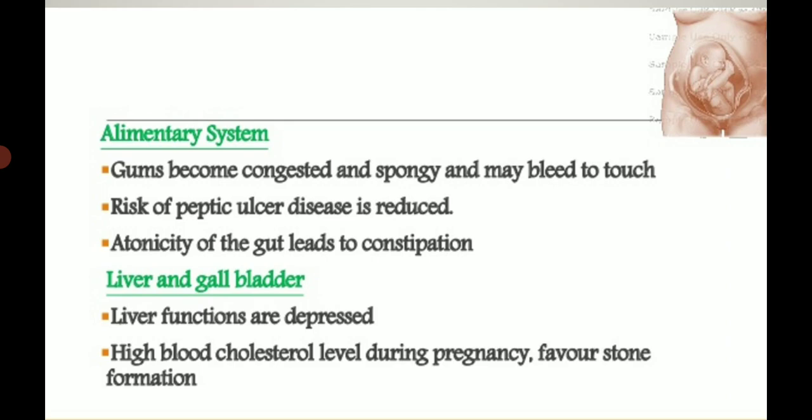Liver and gallbladder: liver function is depressed during pregnancy. High blood cholesterol levels during pregnancy may favor gallstone formation. There are no histological changes in liver cells, but functions are depressed. Mild cholestasis also takes place due to estrogen effect, and the tonicity of the gallbladder is also reduced.